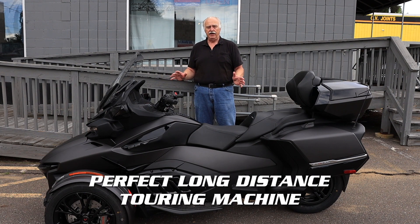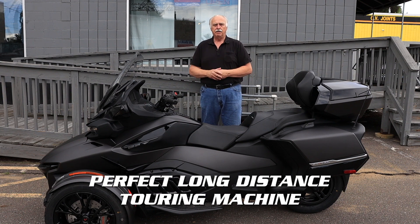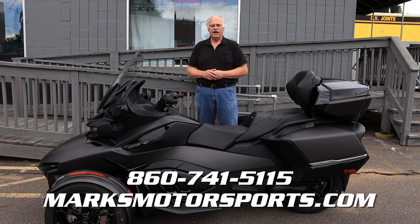If you're looking for an awesome three-wheeler to do long-distance touring with plenty of storage space, this is the bike for you. Give us a call at 860-741-5115 or go to marksmotorsports.com to see this bike and all the other bikes we have in stock today.